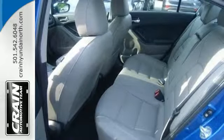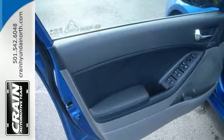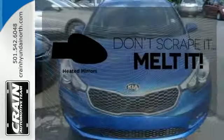It also provides safety with anti-lock brakes with brake assist, multiple airbags and traction control. Leave the scraper in the car thanks to the heated mirrors.